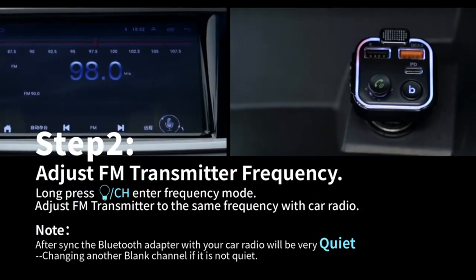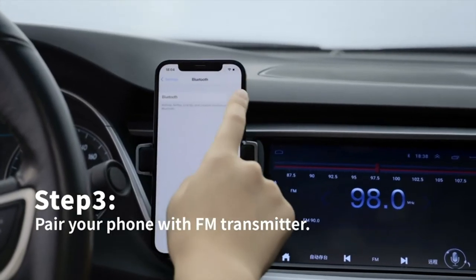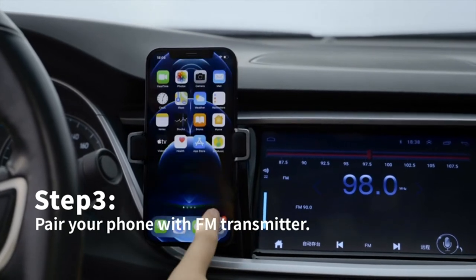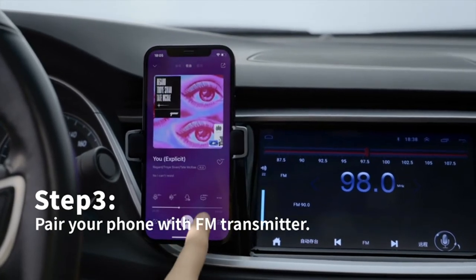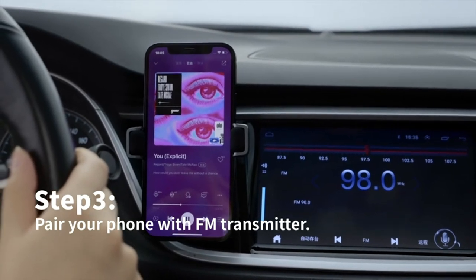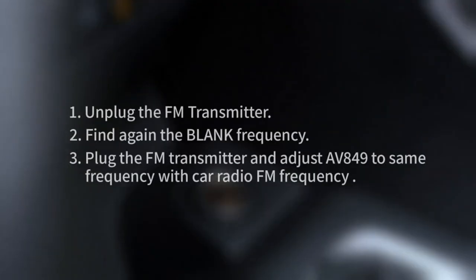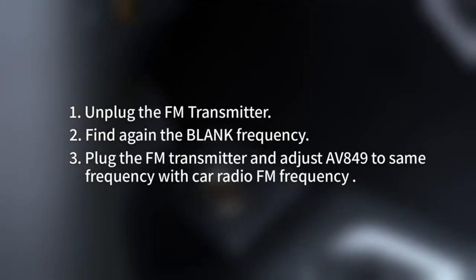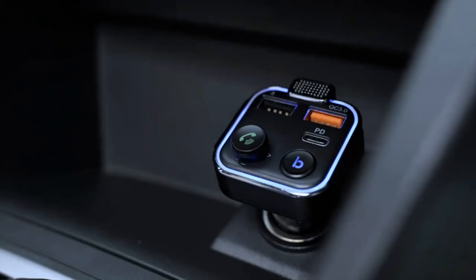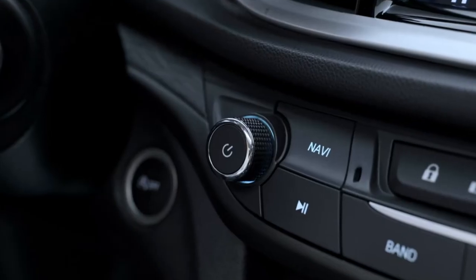42 watts PD and QC efficient charging. The nope Bluetooth adapter car can fast charge 2 devices simultaneously via the PD 3.0 and QC 3.0 ports, 42 watts in total. The PD port outputs up to 24 watts, and can fast charge the Note 20 Ultra, iPhone 12, Pixel 3, and more — 8 times faster than before. The QC port outputs up to 18 watts, which can charge compatible devices to 80% in 35 minutes.